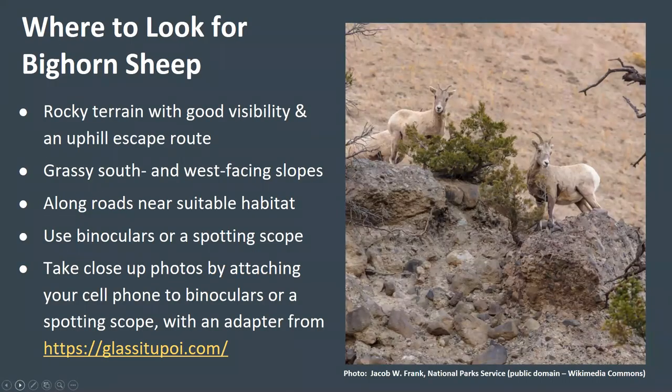The best place to look for bighorn sheep is in rocky terrain with good visibility and an uphill escape route. They tend to avoid wooded areas where their vision is limited, because sight and flight are their defenses from predators. Bighorn also prefer grassy south- and west-facing slopes, particularly in winter, where sun and wind keep snow clear from the grasses, making grazing and travel easier. Bighorn sheep are also attracted to road salt, so they can often be seen along roads near suitable habitat. Binoculars or a spotting scope can increase your odds of spotting bighorn sheep, and you can take great close-up photos by attaching your cell phone to binoculars or a spotting scope with an adapter. However, don't worry if you don't have access to these tools — you can definitely make good observations without them.